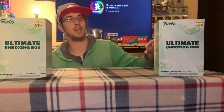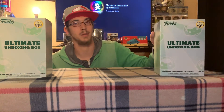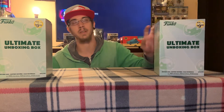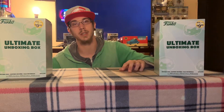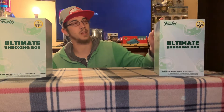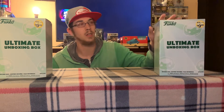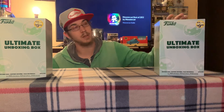Hey everybody and welcome to the unboxing of the Ultimate Unboxing Box by Funko, this is the green version. I picked up two of these at GameStop the other day. They're ten bucks apiece and they have thirty dollars worth of merchandise inside of them. So we're gonna open them up and see what's inside.